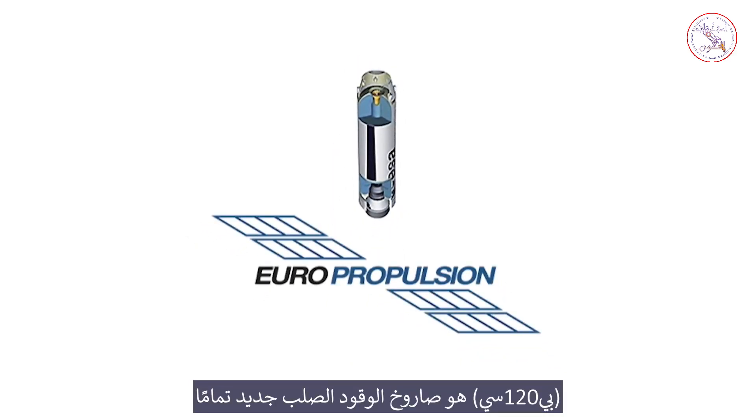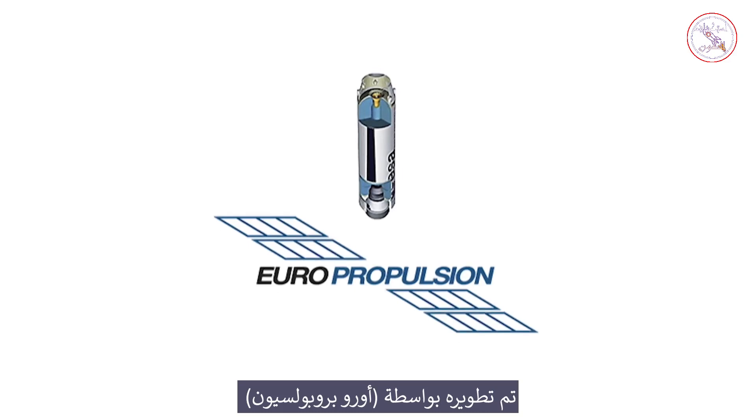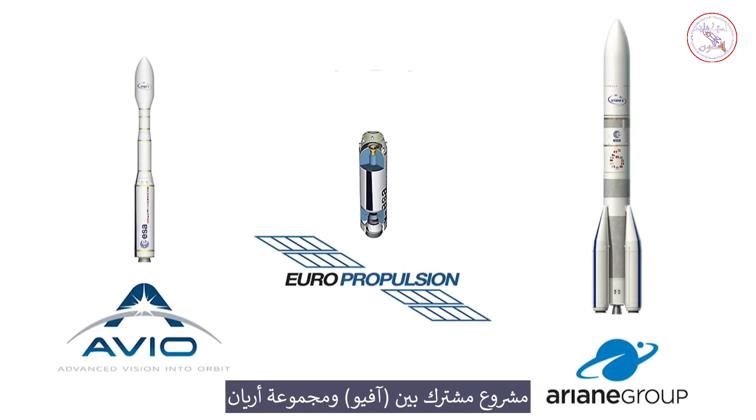The P120C is a completely new solid rocket motor developed by EuroPropulsion, a joint venture between Avio and the Ariane Group.